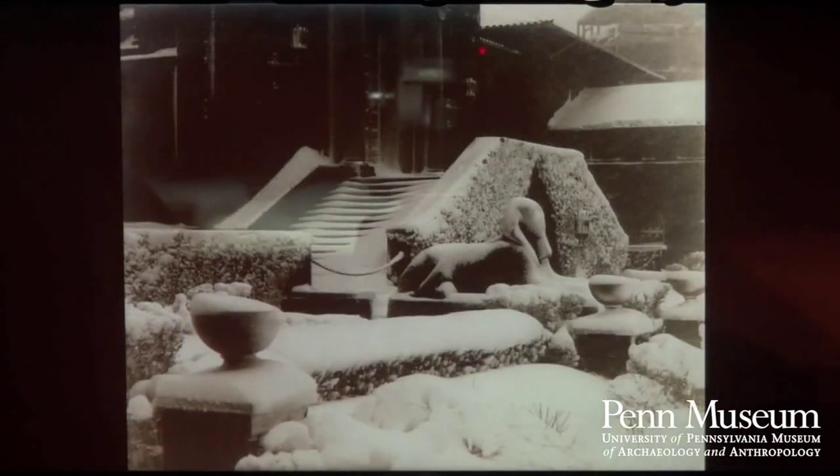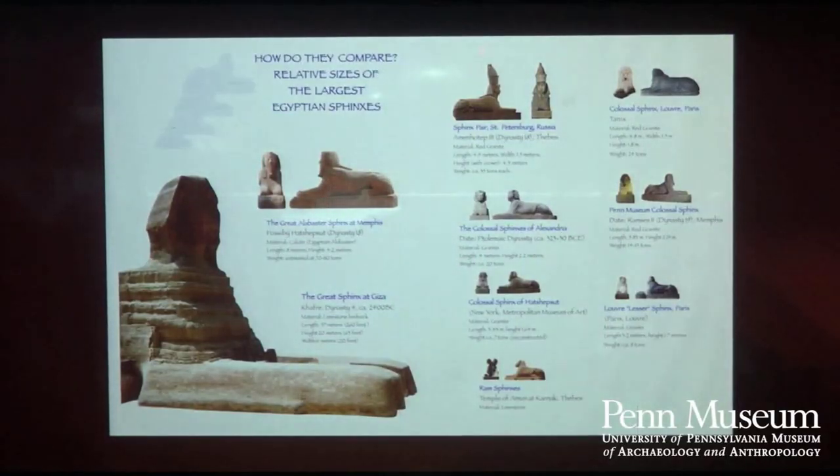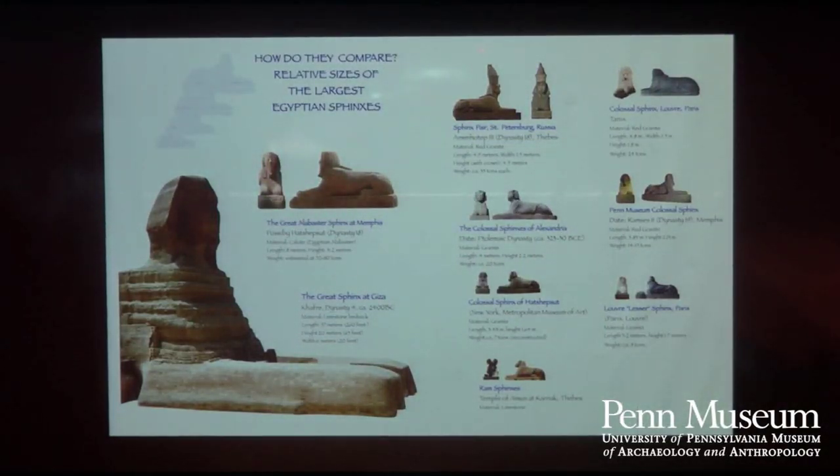It was hoisted over the wall and stayed in the garden out front of the museum where the fish pond is for several years, including through a snowstorm, until it was brought inside. One of the important things about our Sphinx is that it is the largest ancient Egyptian Sphinx in the Western Hemisphere. The great Sphinx at Giza is the biggest ancient Sphinx of them all, and our Sphinx falls in at probably around number six, depending on how you count some pairs of Sphinxes.